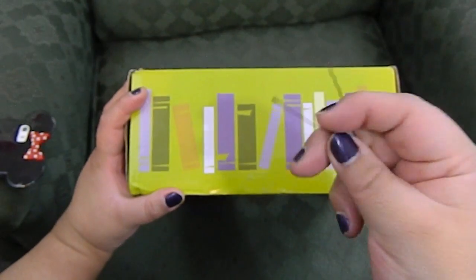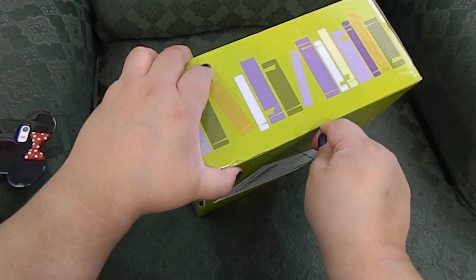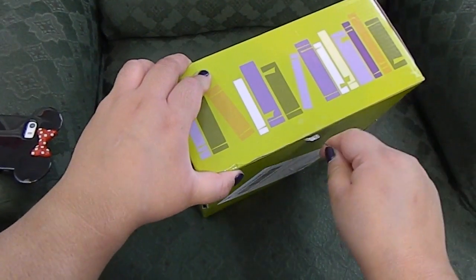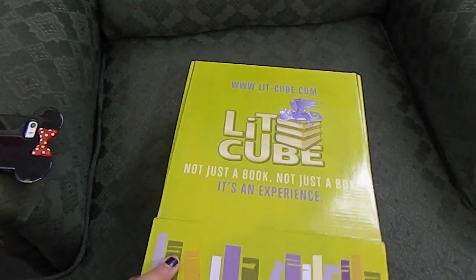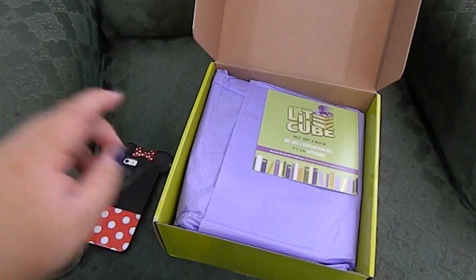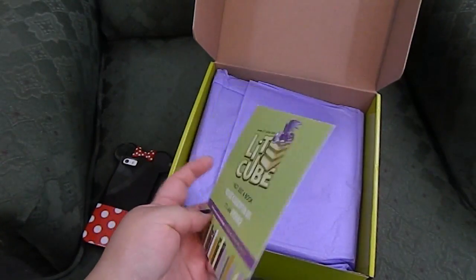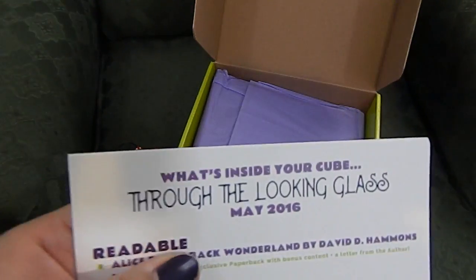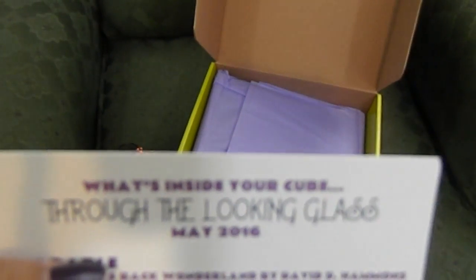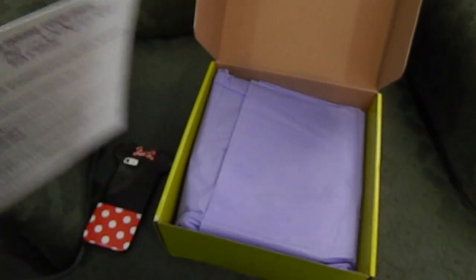I'm back with my trusty bobby pin to open up my box because I have yet to purchase scissors for my studio slash library. As usual, every month you're going to get one of these cards and it tells you what is in your box. I don't want to really spoil what I'm going to get, but as you can see: Through the Licking Glass.